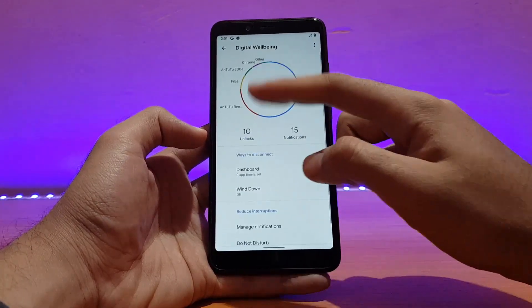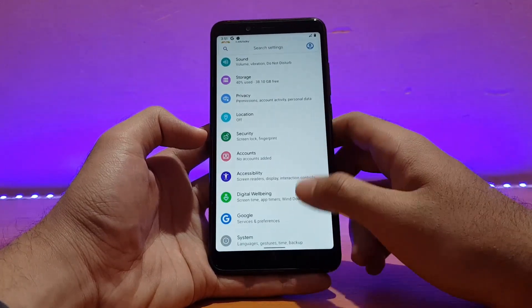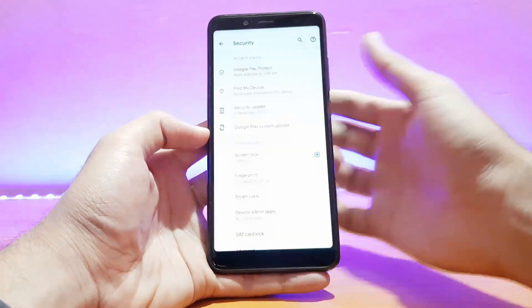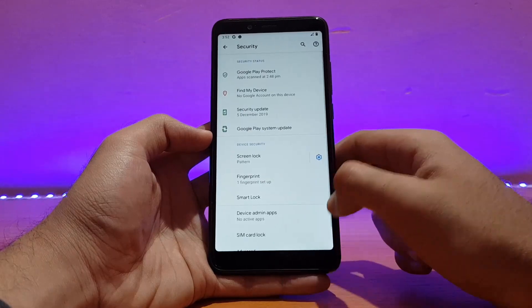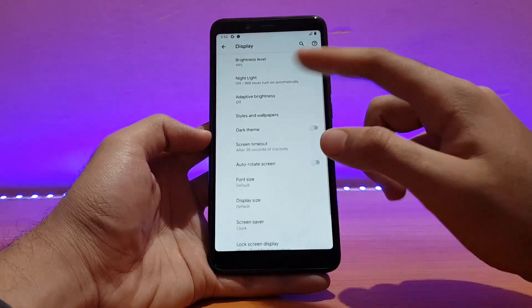Talking about Digital Wellbeing — it works absolutely well, the graph is properly shown. Security and location work fine, and the fingerprint scanner is working absolutely well. As you can see, locking and unlocking the device works well — it detects my finger at least 90% of the time, which is really nice.